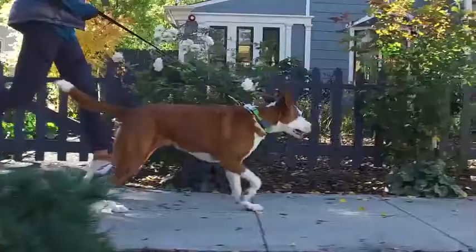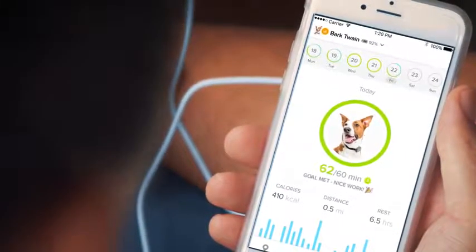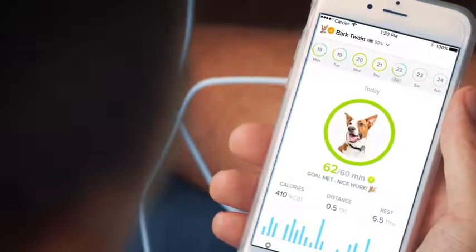Whistle3 also includes activity tracking, allowing you to put your dog in context and ensure they're getting the right level of activity for their unique breed, weight, and age.